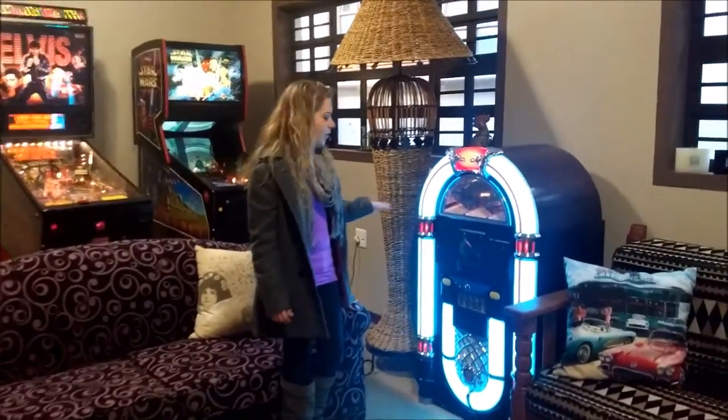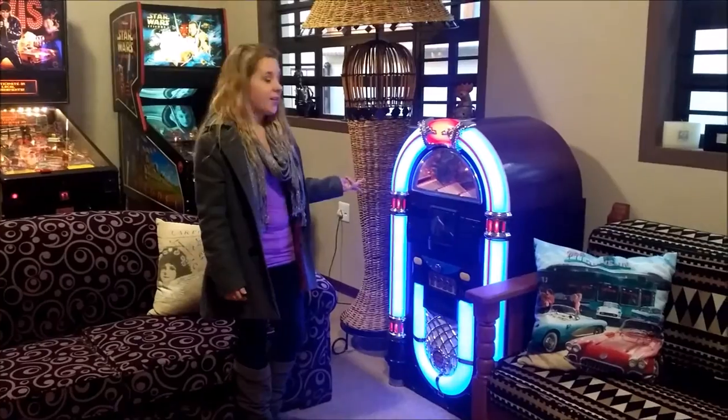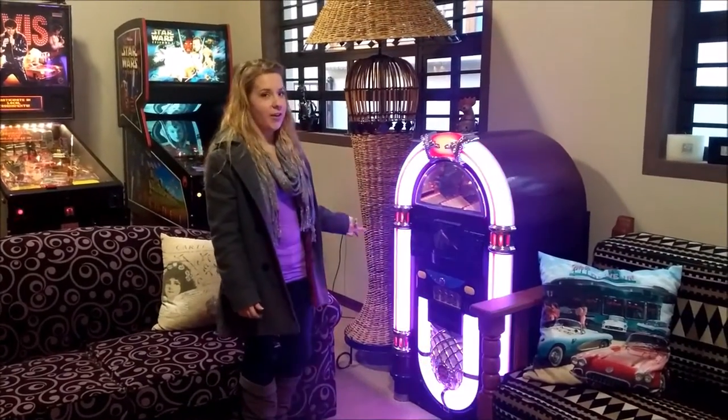So this is our jukebox. It can play records or CDs or anything you'd like. It's fun to have parties because it's very loud.